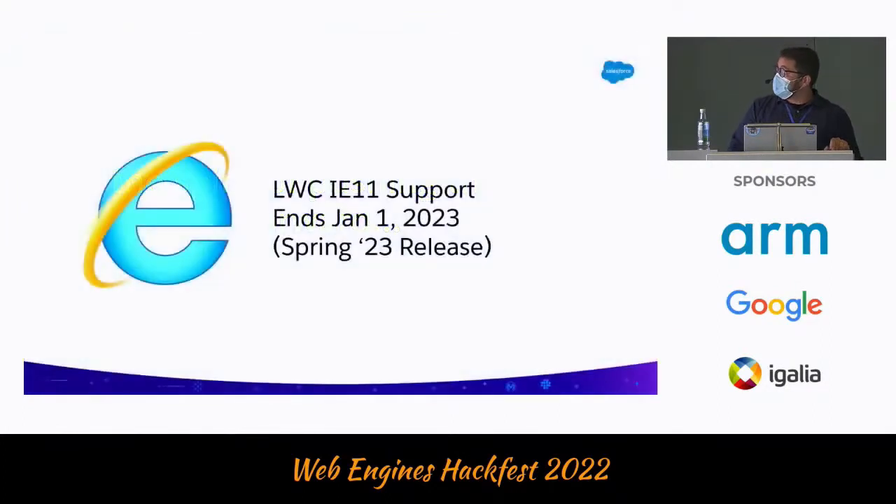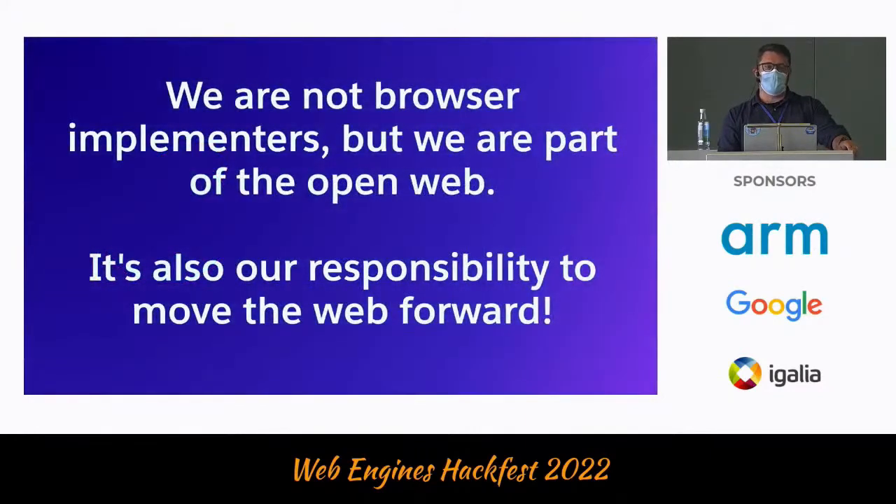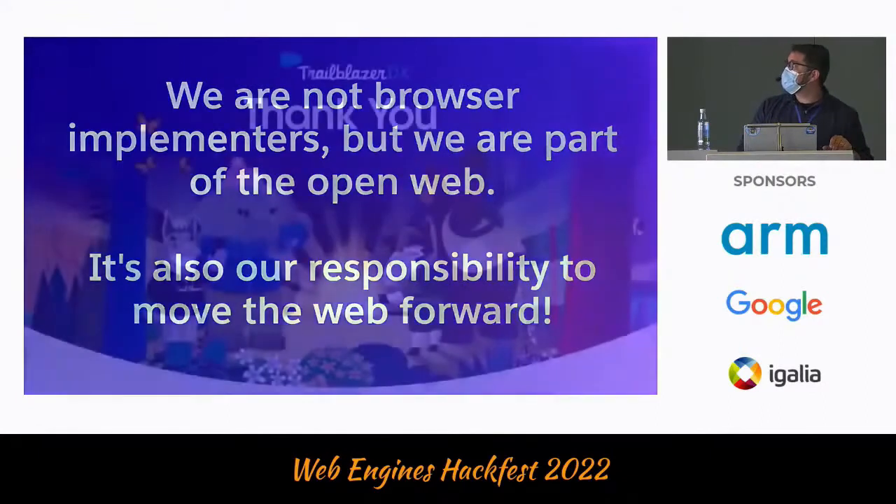In the spirit of pushing the web forward, this is going to become a reality very soon for us. We're going to be able to get rid of iframes entirely because we finally announced our end of support for IE11. As I say, this is a love letter for the open web — I hope other enterprise companies who are not browser implementers understand where they are in the open web. It's not because we are not browser implementers that we should not also contribute to move the open web forward. We are part of the open web. This is our platform as well, and it's also our responsibility to be part of this.